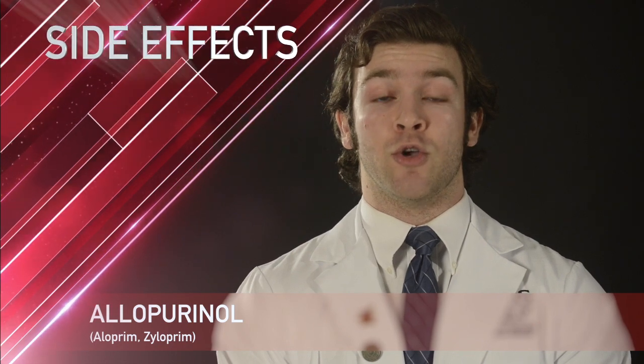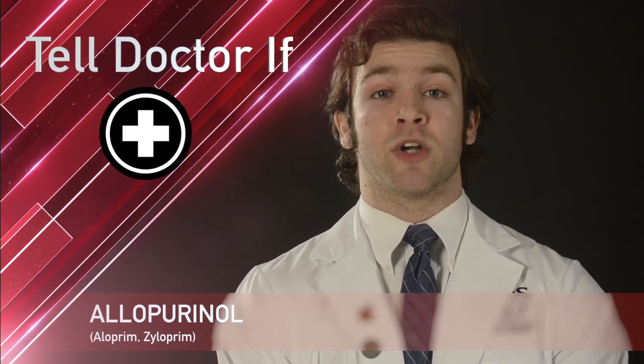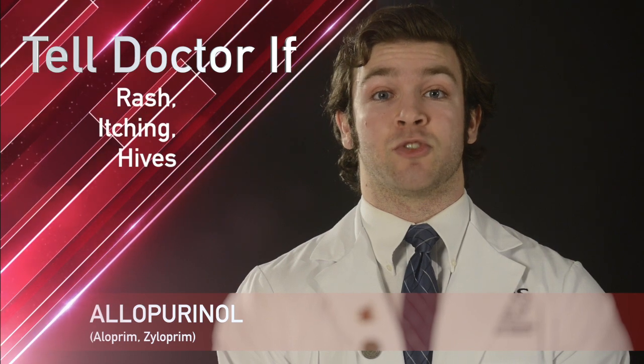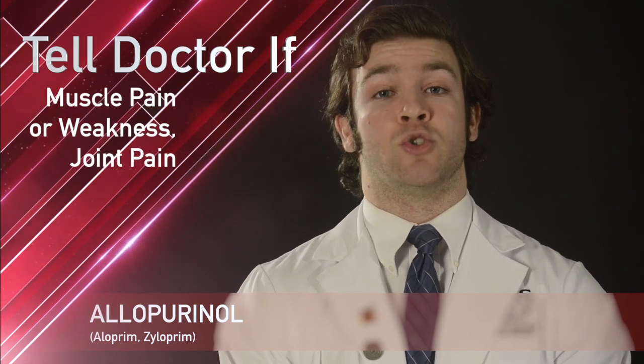Some side effects with allopurinol include a possible skin rash, nausea, or diarrhea. While taking allopurinol, it is important to tell your doctor or pharmacist if you have signs of allergic reactions such as rash, itching or hives, painful or bloody urination, muscle pain or weakness, or joint pain.